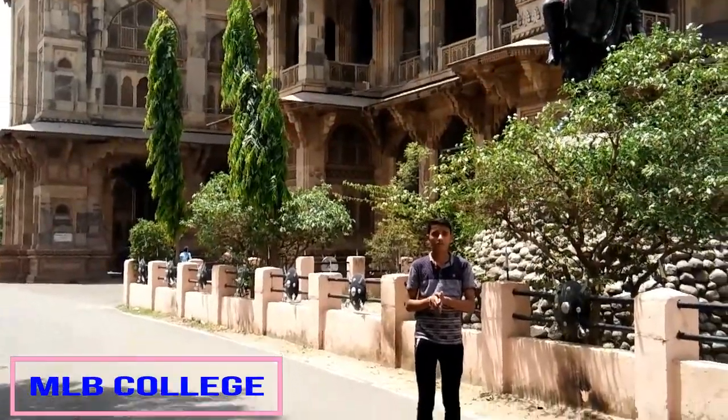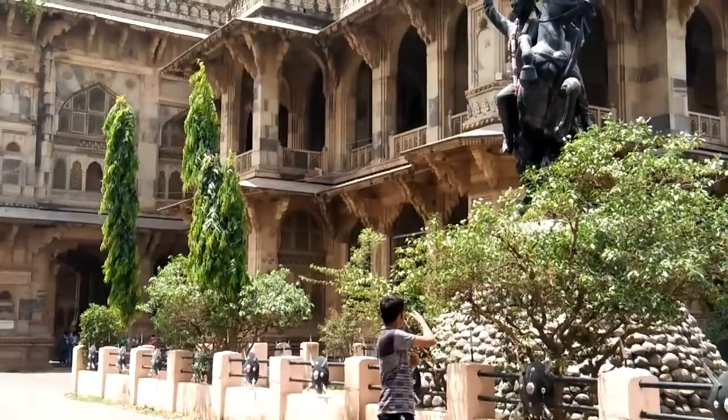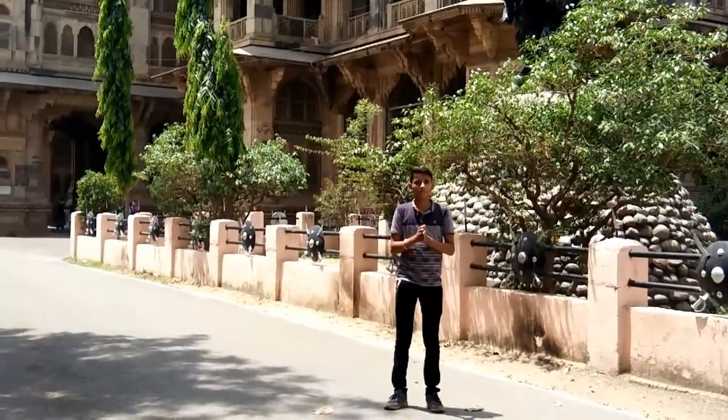Jairoki Hospital is counted among the historical places of Gwalior. MLB College, whose golden name is Victoria College, was built in the 19th century.